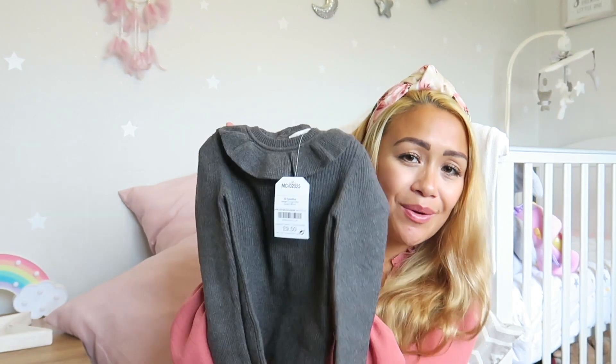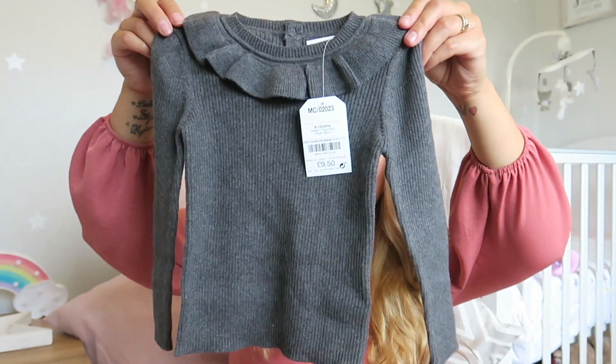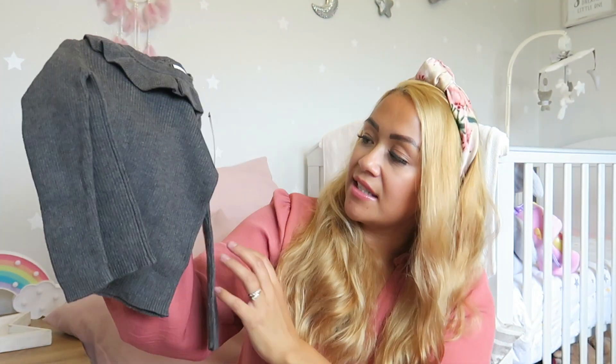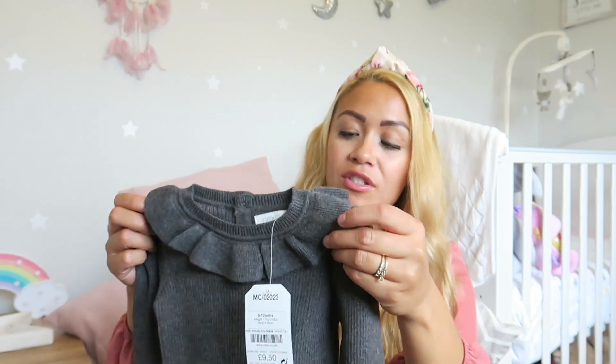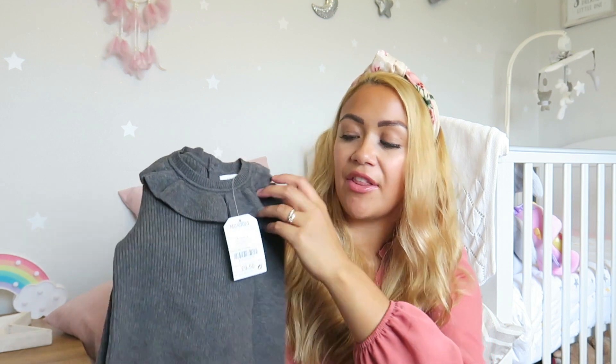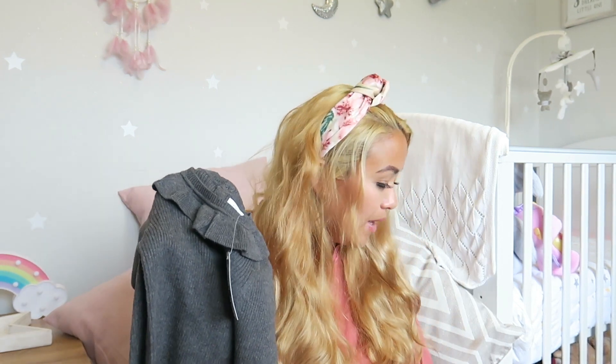The last item from Next is a beautiful charcoal little knitted jumper with a lovely frilly collar — absolutely love it. This was £9.50, and they have it in all sorts of colours, so I'll probably pick up a few more.